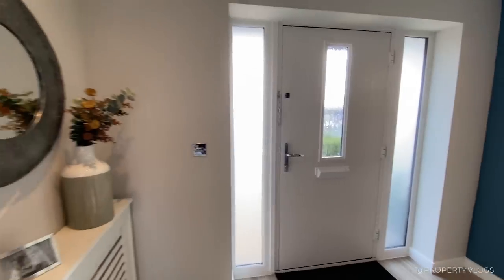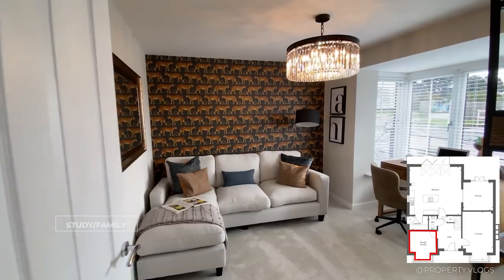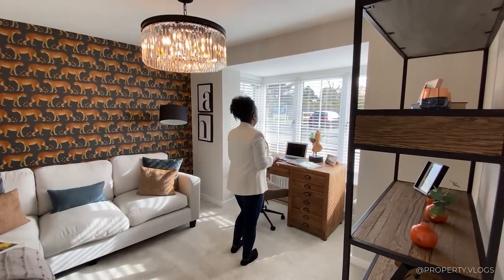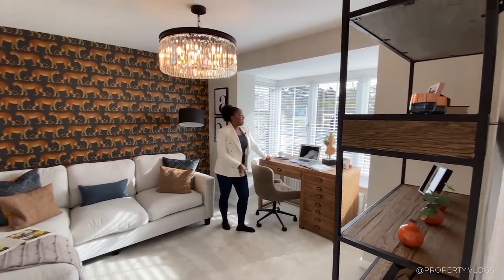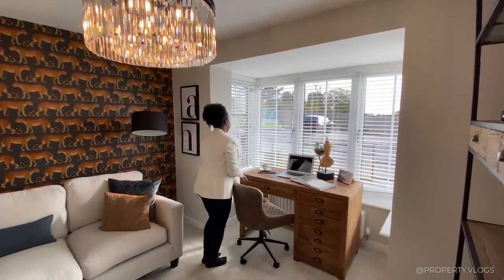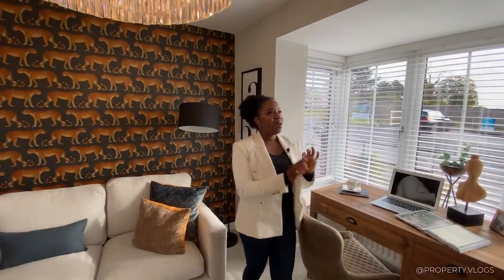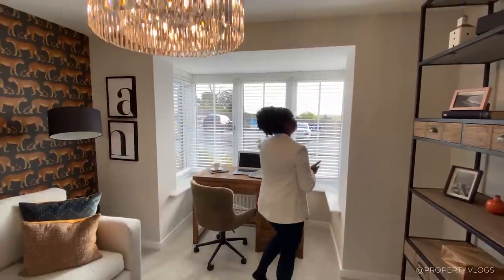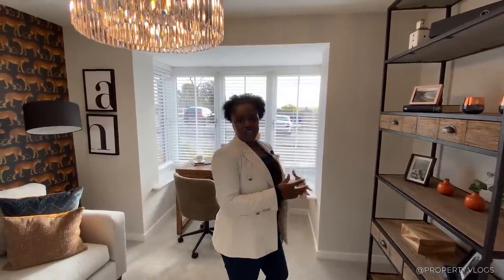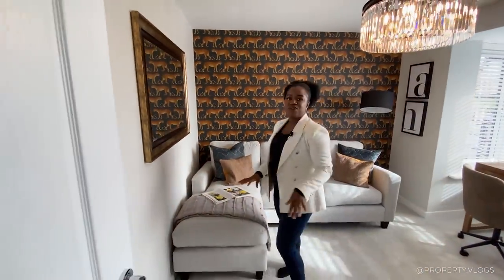Through this door we've got the front room — it's kind of like a snug living room, could be a formal dining room, a games room. It's staged at the moment as a semi study and living area. You've got this amazing square bay window at the front bringing in so much natural light, overlooking the front garden. The fittings and finishings of this show home are really good quality — it's super warm and cozy with no drafts. It's a nice-sized, very versatile room.